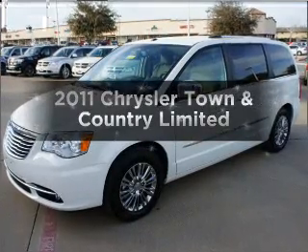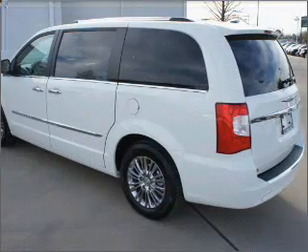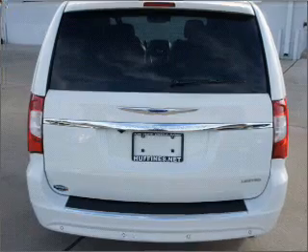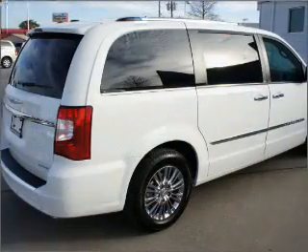Get noticed in this 2011 Chrysler Town & Country. Travel the roads in style and comfort in this great vehicle, with a reliable 6-cylinder engine that responds smoothly to its automatic transmission. Find your way easily with the included navigation system.